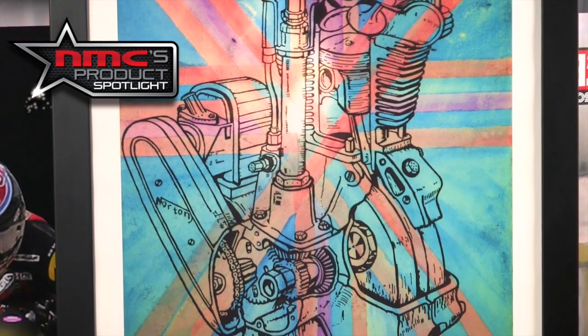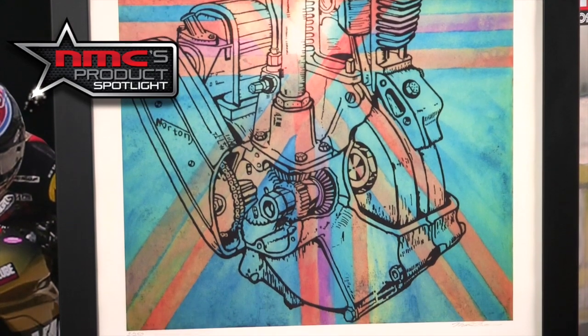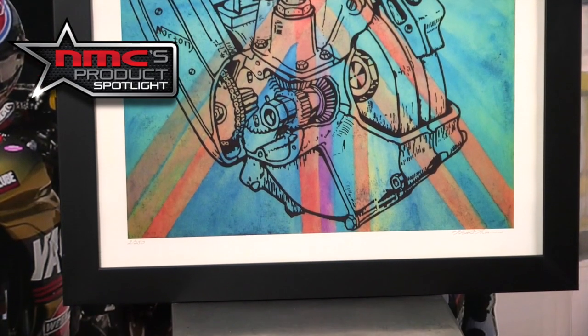Most of it's limited editions. This is a limited run of 250. I'm not sure if he has any left on this or not, but if you like this one, this is called the Norton Single.